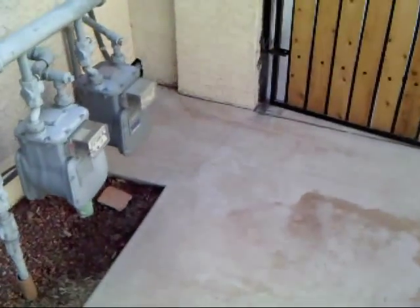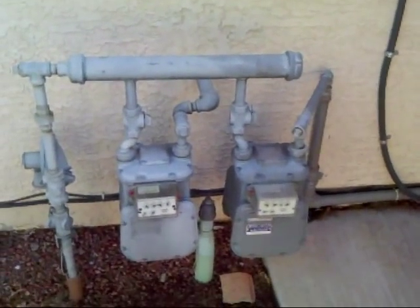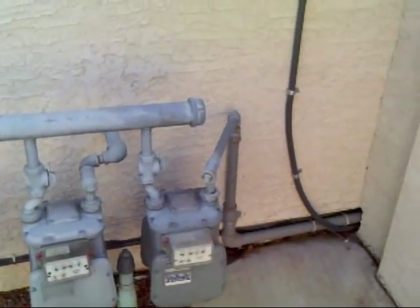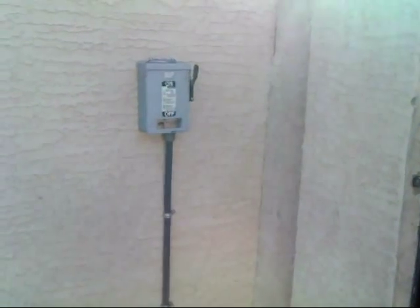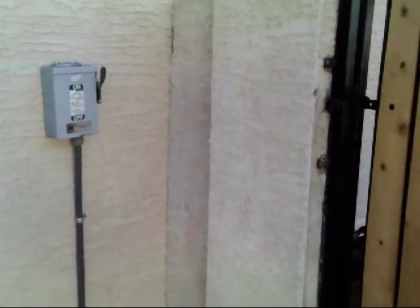And here we see the double meter — one meter for the house and one meter for the gas. And also we see the disconnect switch. There has to be an electrical disconnect in case of emergency inside the unit, but it has to be a certain distance from the vehicle.